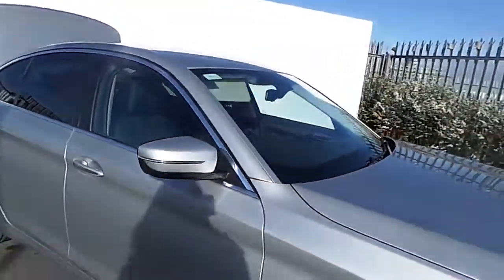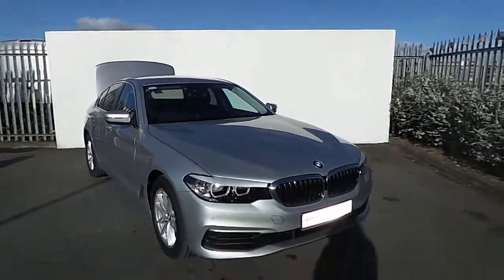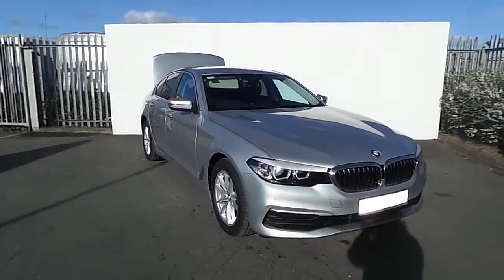This BMW comes with a 2 year warranty. If you have any questions or are interested in taking this for a test drive, please don't hesitate to contact one of our sales team on 01864 7777 or visit our website at www.joeduffey.ie. Thanks for watching this short video.